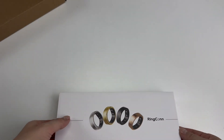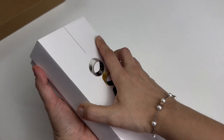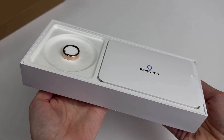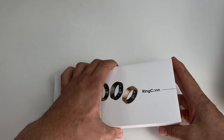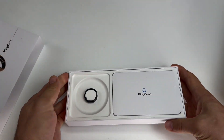Now let's move on to the unboxing. The unboxing experience of the Rincon Generation 2 is designed to be sleek and minimalistic in all aspects. It comes in a simple matte-finished box with the branding on the front, ensuring a premium feel.